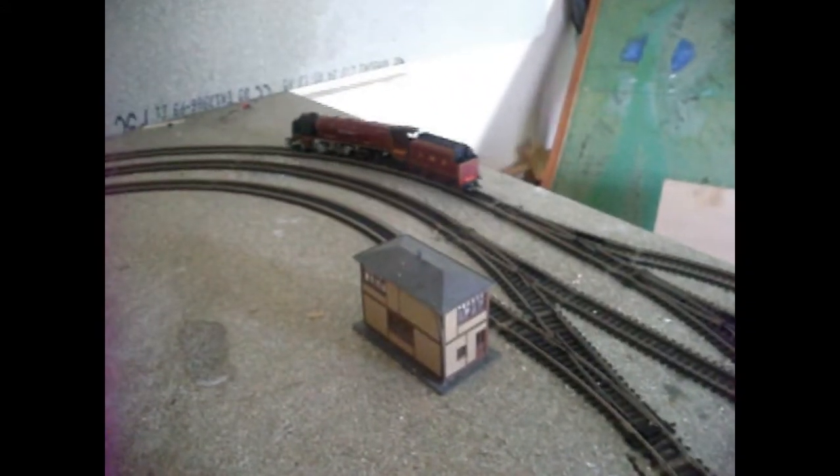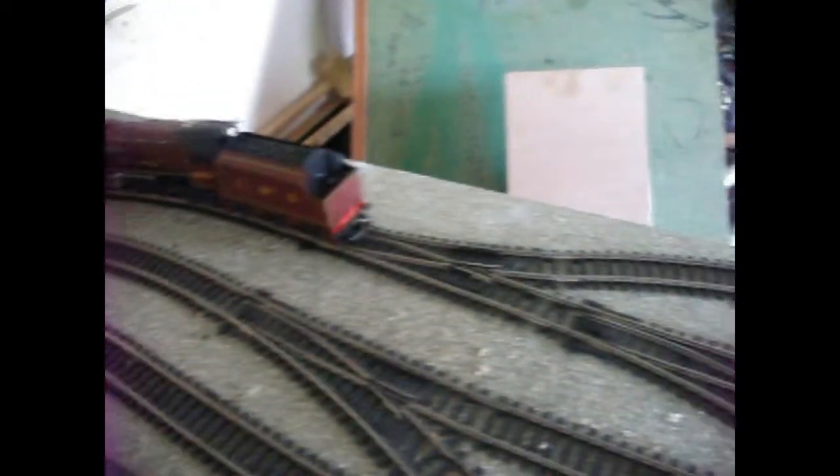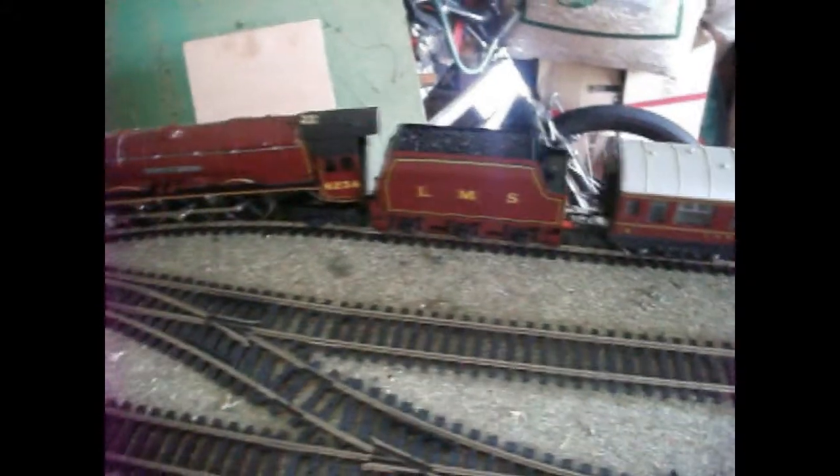I think she picks up one side of the track from the loco and the other side from the tender. So if you're spread out across some points, you've got no luck really.